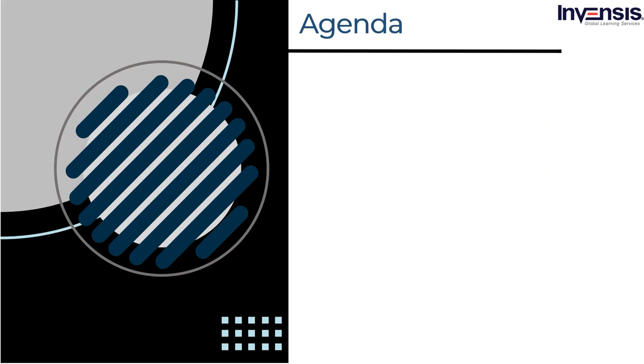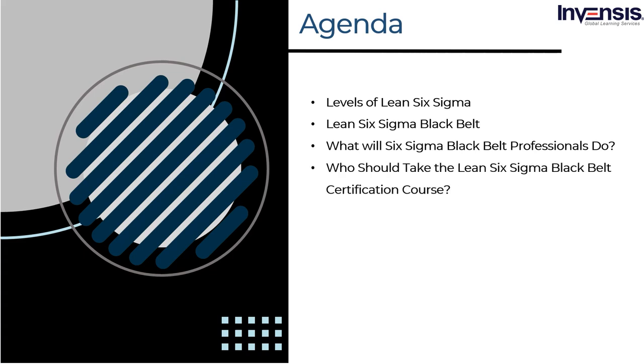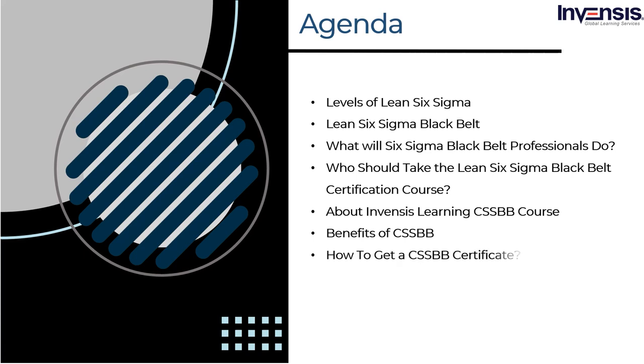Let us start the session by knowing different levels of Six Sigma certification. Soon after that, we will dive into our main topic, Six Sigma Black Belt. Then we shall talk about the roles and responsibilities of these professionals, and who can take up this certification. We shall see the Black Belt certification course by Invensis Learning, the advantages of taking up this certification, how to get a Six Sigma Black Belt certificate, and the body of knowledge covering the define, measure, analyze, improve, and control phases.